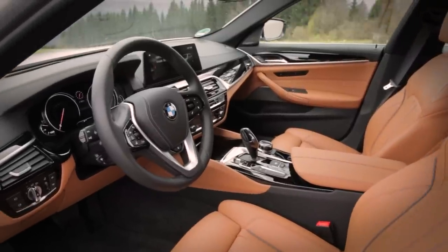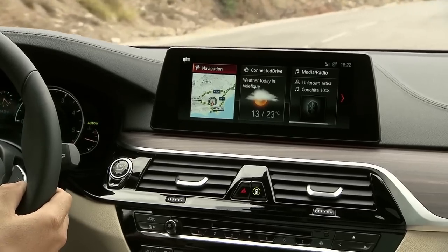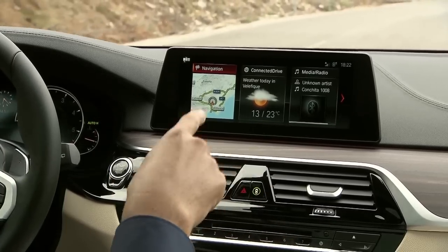The 5 Series Touring adds an extra dose of practicality to the already impressive kit of the 5 Series Saloon. As well as a decent sized boot, it comes with leather seats, climate control and a long list of safety equipment. It also comes with BMW's iDrive infotainment system, which is a cut above the systems you'll find in rival estates at this price point.